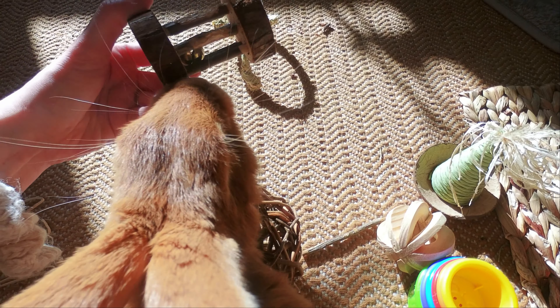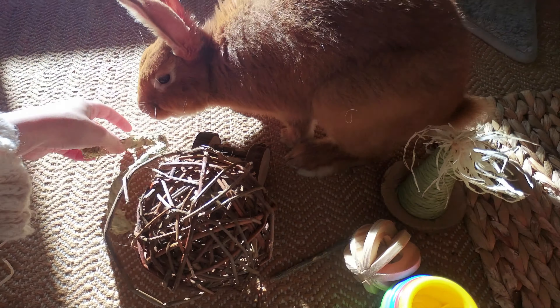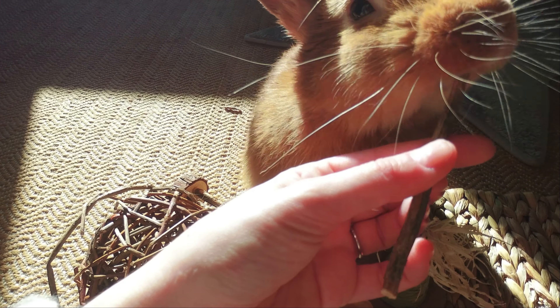Here is another toy he's already chewed. This is some edible toys that I ordered from Small Pet Select. He actually loves this, and I think this one too — I think he really likes this one.